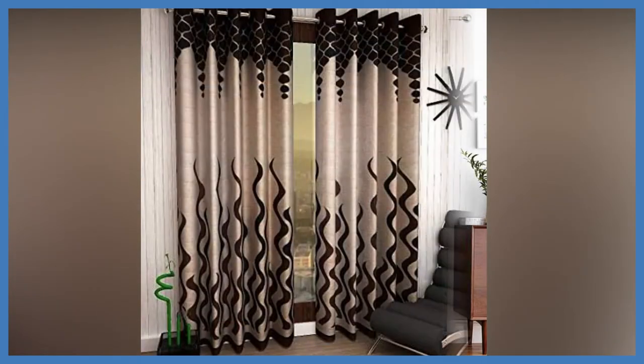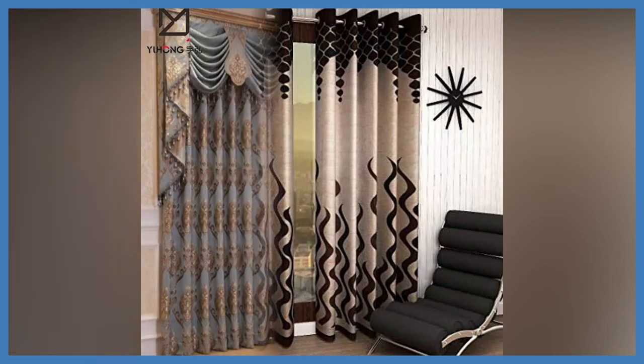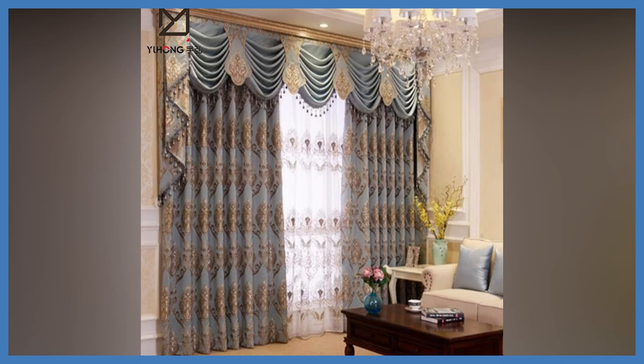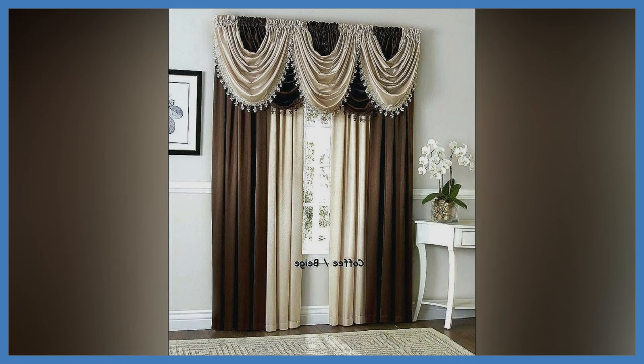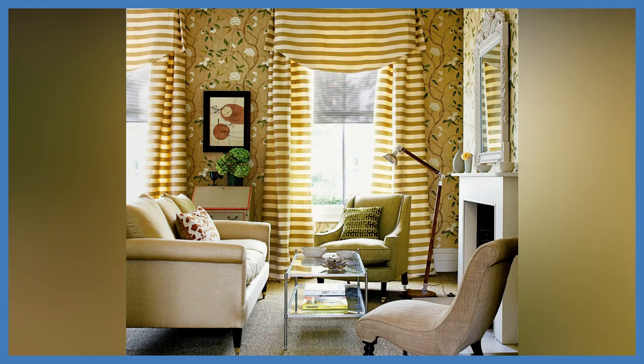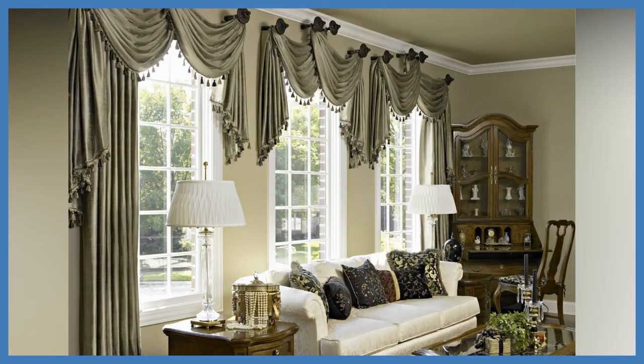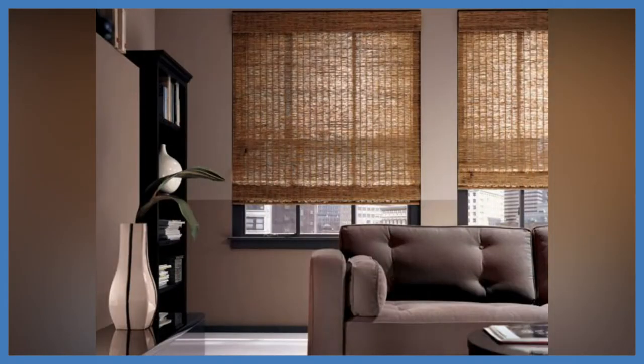Do you want to change the atmosphere in the living room, kitchen, nursery, or bedroom, but are not ready for a major renovation? Then start by changing curtains, which can not only transform the room but also make it more functional and comfortable. So that the textiles you choose are not only beautiful but also fully comply with the latest trends, I suggest finding out which curtains will be stylish. Designers prefer natural materials such as silk, linen, and cotton, as well as natural prints.